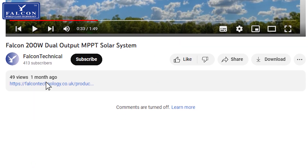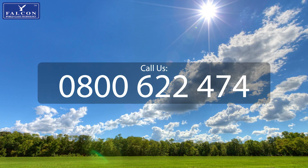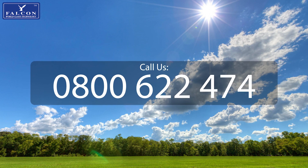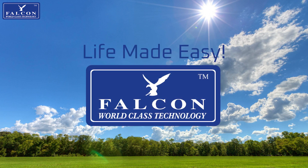Click the link in the description to view our full range of solar systems and find out what great deals you can get by buying today. Make sure to sign in as a Falcon member for exclusive deals. If you already have an existing solar panel and are looking to upgrade, give us a call on 0800 622 474 and we can advise you on what you will need. Life made easy by Falcon.